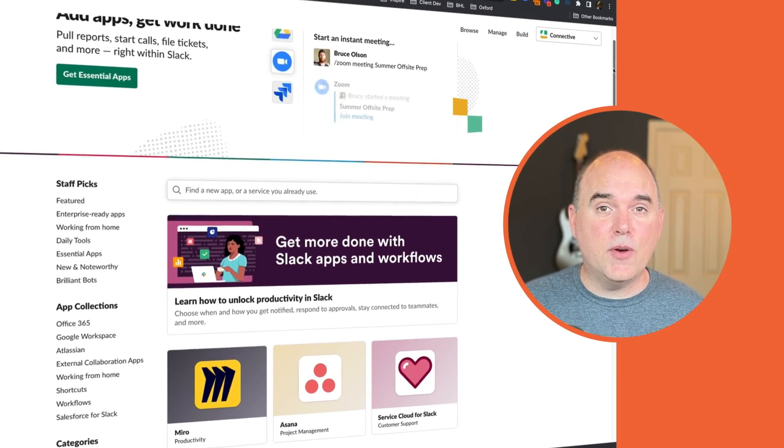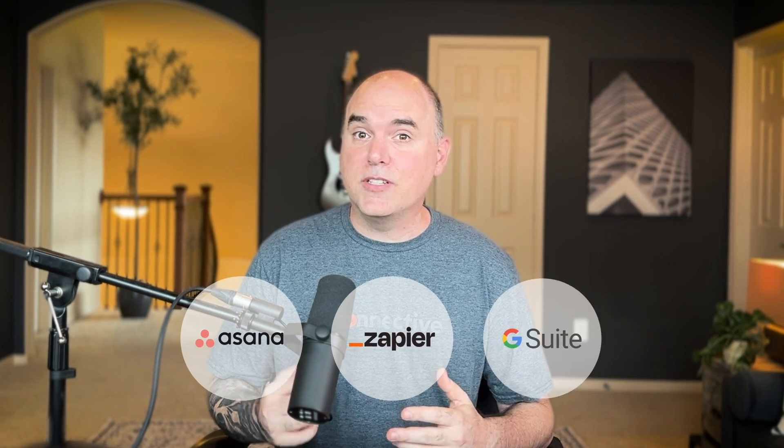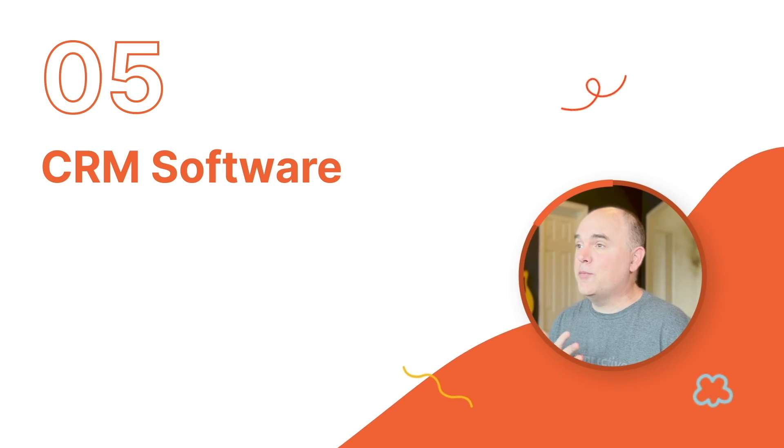I'm also super excited to see how Slack integrates with external tools like Asana, Zapier, and G Suite. It looks to have a far superior UI, search system, and labeling system, and just seems to be a superior program all around. I'll report back later if it lives up to its universally accepted hype. Coming in at number five is Zoho CRM.